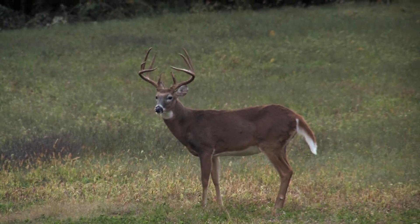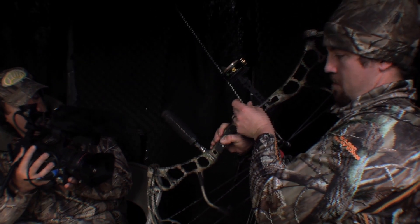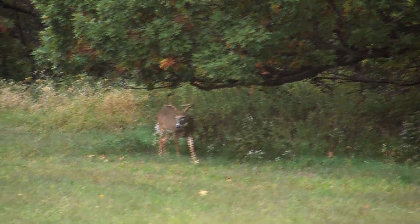About two hours before dark he's the first buck that enters the field. For the next two hours he works his way slowly from the far end of the food plot to within bow range.